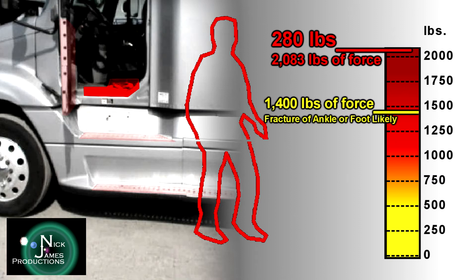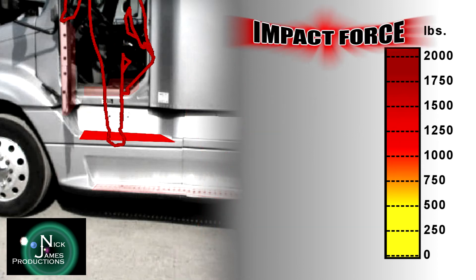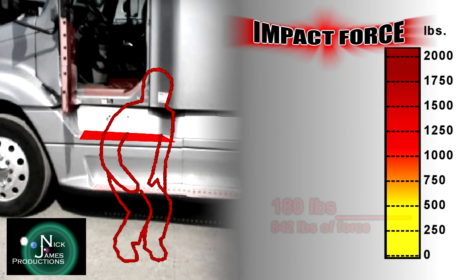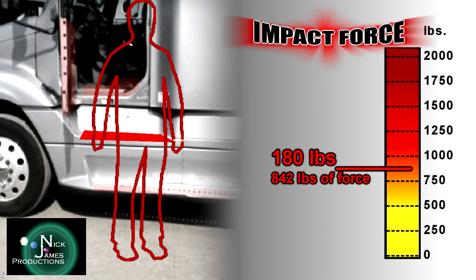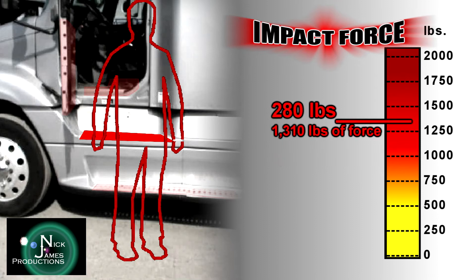If you weigh 280 pounds, your impact force is an incredible 2,083 pounds. Impacts over 1,400 pounds pose a significant risk of fracturing your ankle or foot. What if you jumped from the second level step? Weighing 180 pounds, your impact is 842 pounds — still more force than being hit by a linebacker. At 230 pounds, the force is 1,076 pounds. And for those weighing 280 pounds, the impact force is 1,310 pounds.